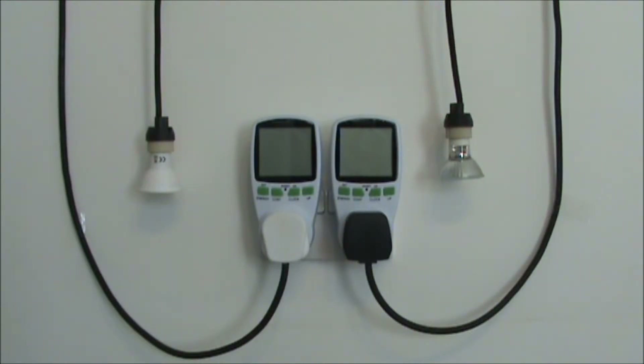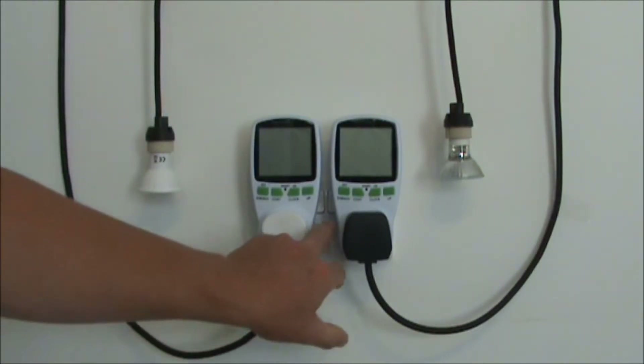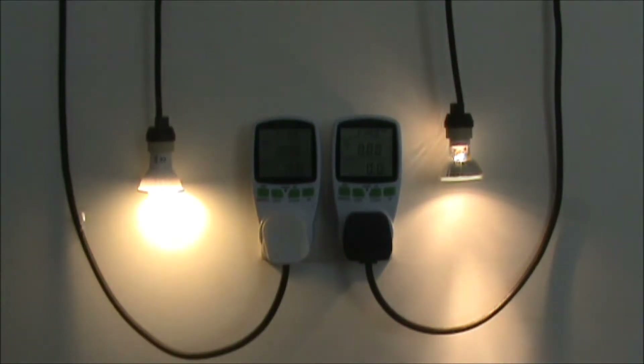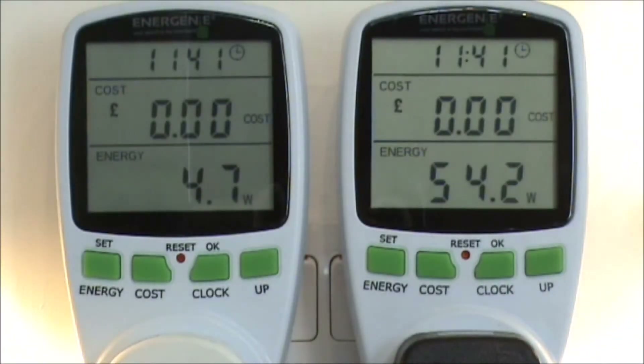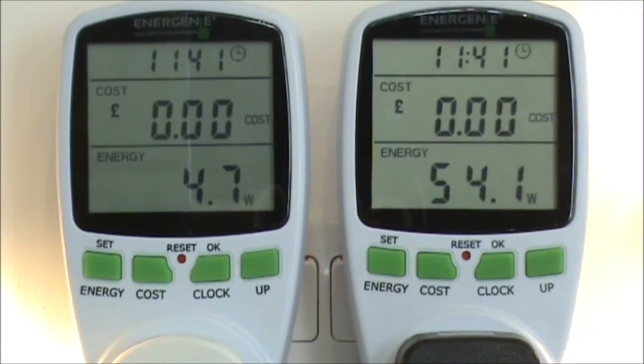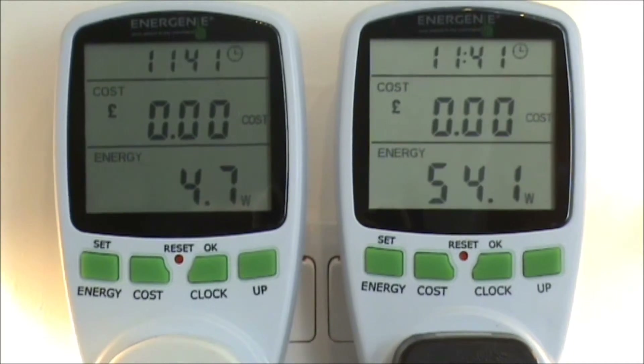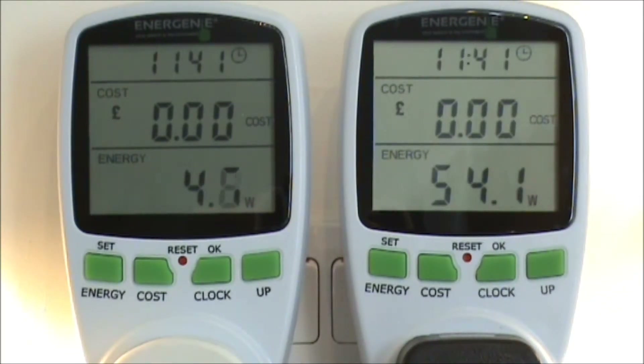I'll be turning these on shortly and I will just go through the screen so you can see, and then we'll leave them and return in 24 hours. So here we go. As you can see on the top line it shows the time currently. The middle shows the cost which is obviously set at zero at this moment in time, and the bottom line is showing the energy consumption at this moment in time that these bulbs are using.